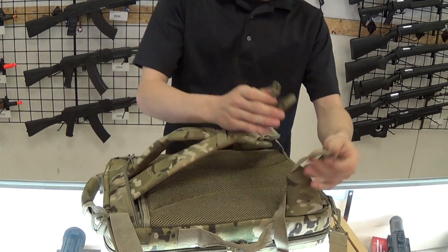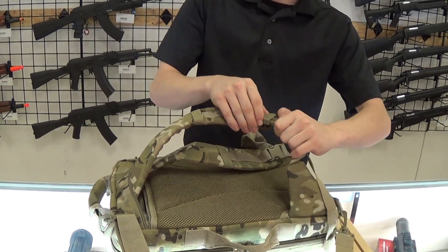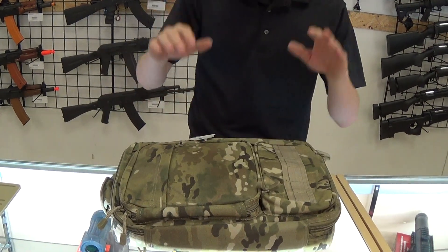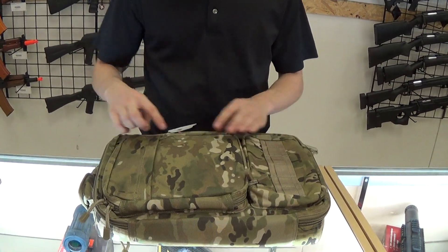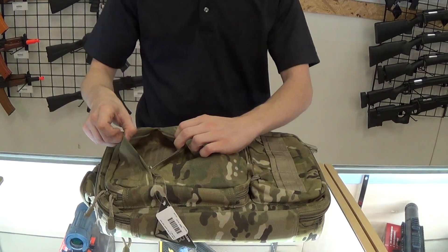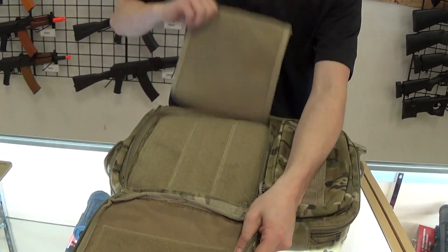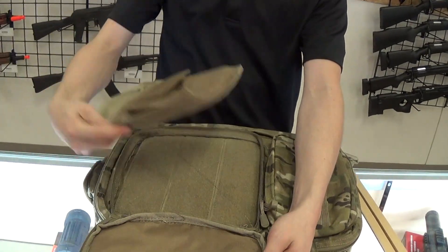You just buckle them up and get yourself a backpack. This thing is genuine MultiCam, it's really robust. It's got two external pockets: the sleeve on this one, and then the main compartment with velcro pouches and space for even more velcro pouches that you can purchase aftermarket.